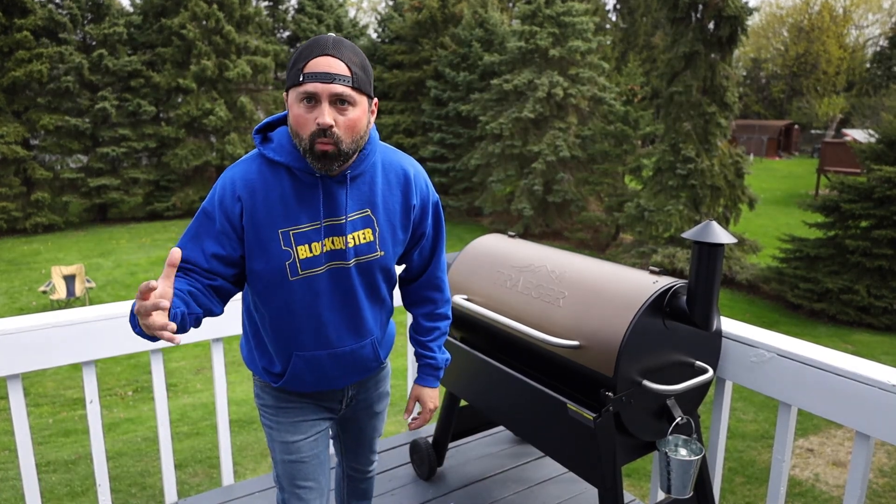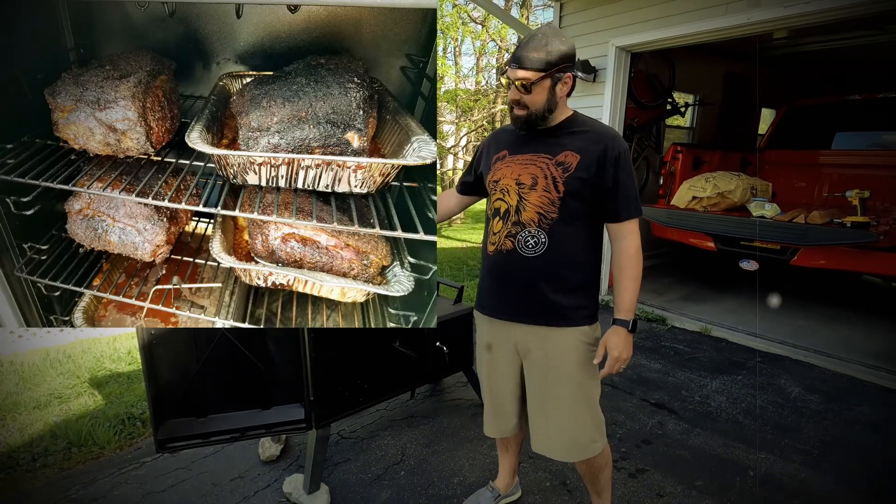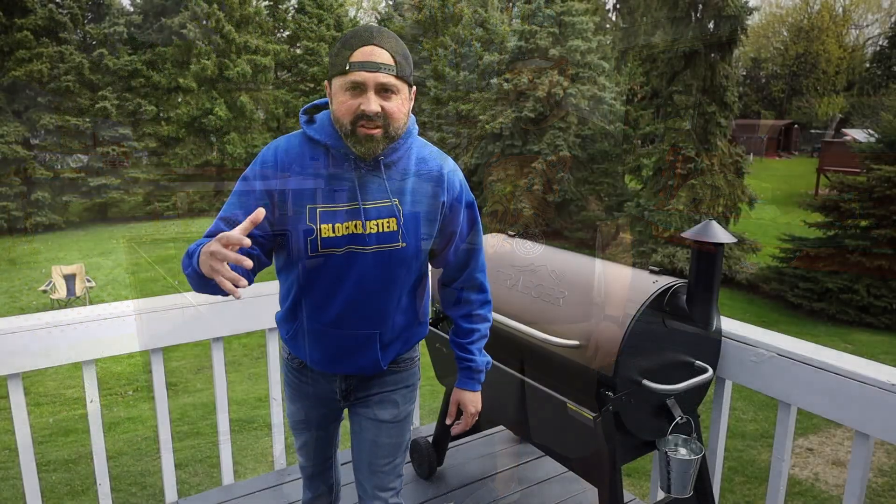I got a huge Dyna-Glo widebody charcoal wood smoker. Smoked four pork butts in here before. It's got racks on the top where you can hang sausages, whatever you want. But I've really been digging these new pellet grills — they're awesome!